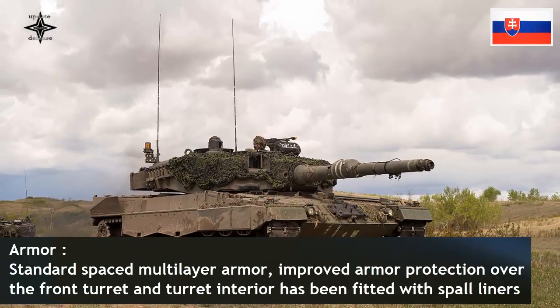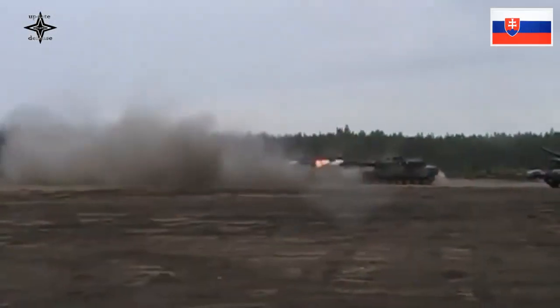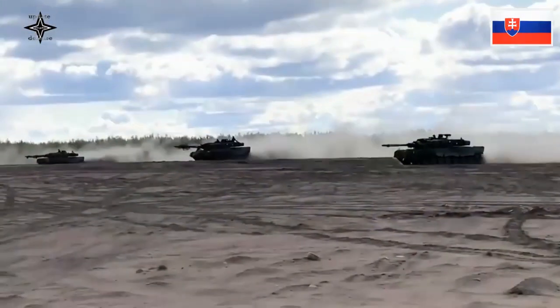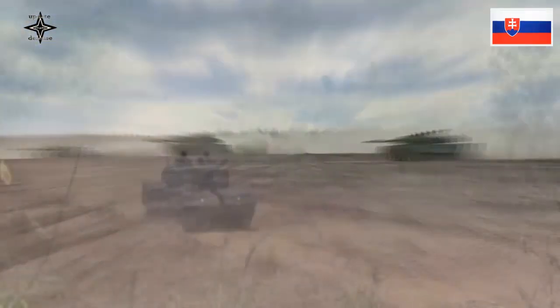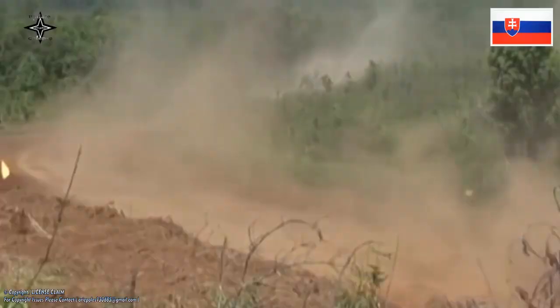The Leopard 2A4 can run at a maximum road speed of 72 kilometers per hour with a maximum cruising range of 550 kilometers. The torsion bar suspension consists on each side of seven dual rubber-tired road wheels with the idler at the front, the drive sprocket at the rear, and four track support rollers.